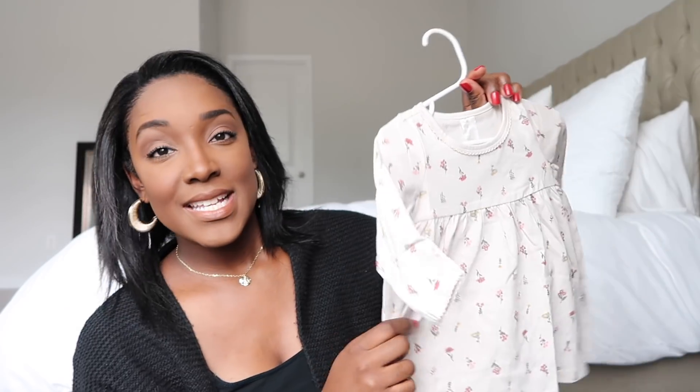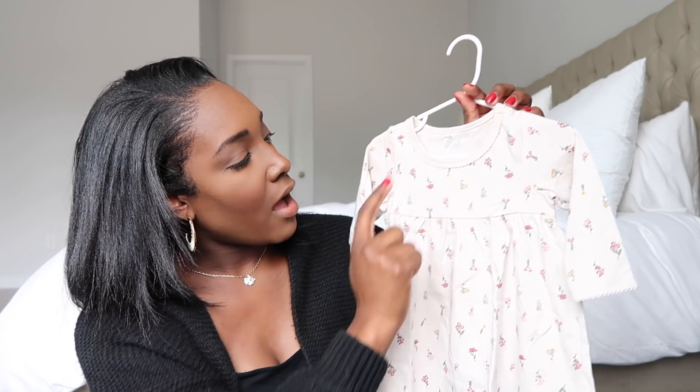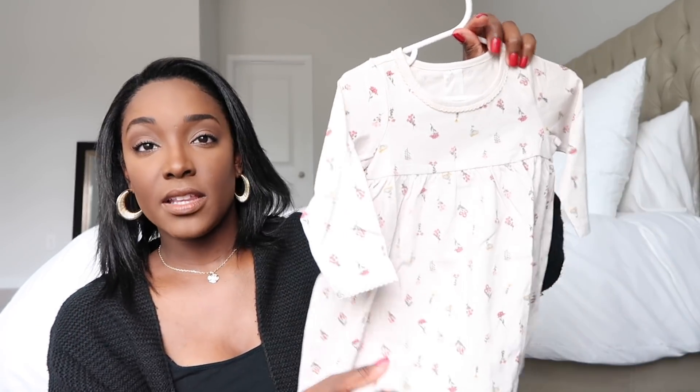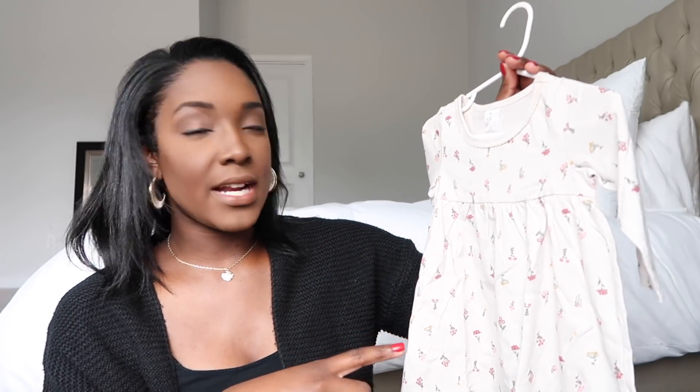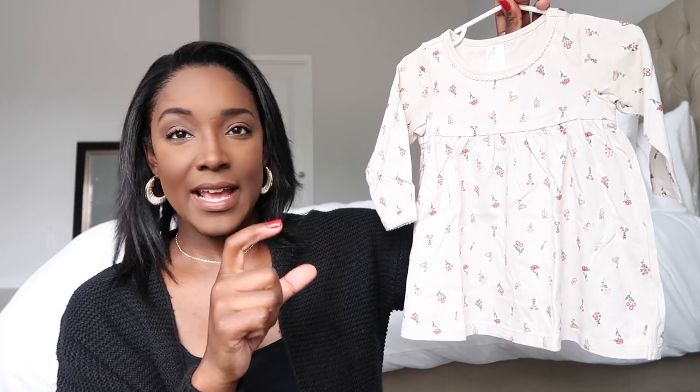This first dress is a khaki color with a scallop detail around the collar and some really cute pink and yellow flowers. It's just adorable — I can see her wearing little knee-highs with this. Because it goes up to 12 months, she'll be able to walk in it as she gets a little older and I can put little shoes and ankle boots on with it. I just think that look will be so cute.